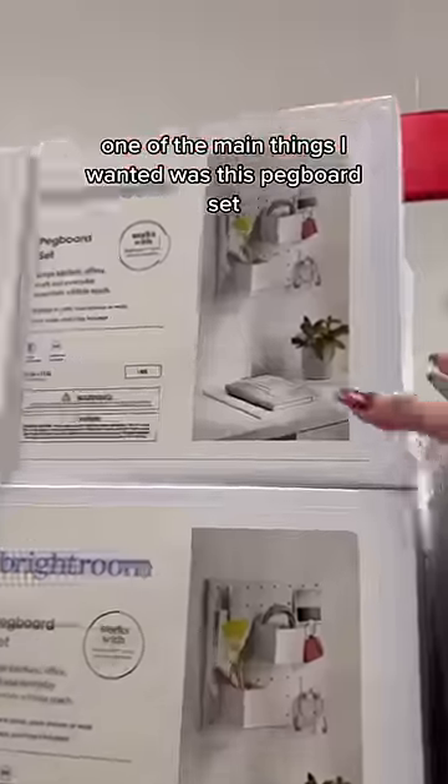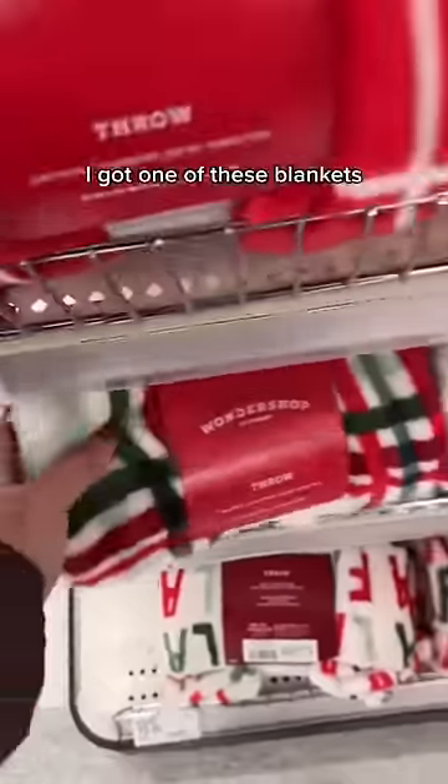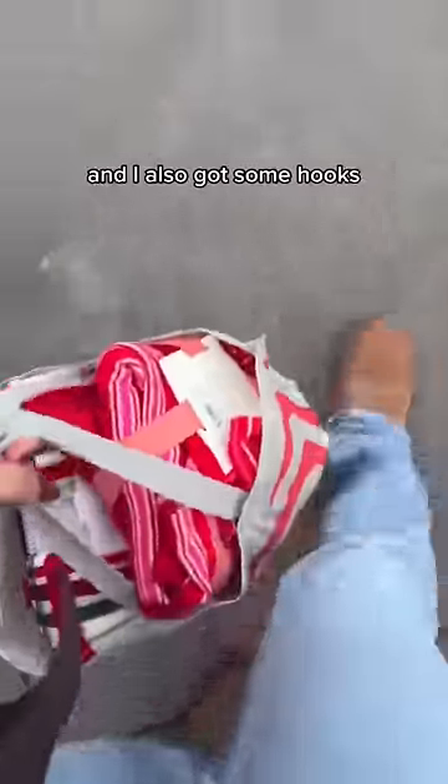One of the main things I wanted was this pegboard set because all the aesthetic Instagram desks have one, so I was like, I need to get it. I got one of these blankets because I have the Halloween one, so it only makes sense that I get the Christmas one too. I also got some command hooks and now we're headed home.